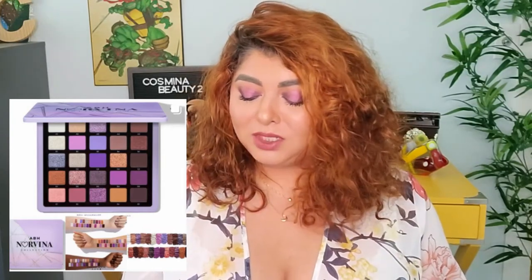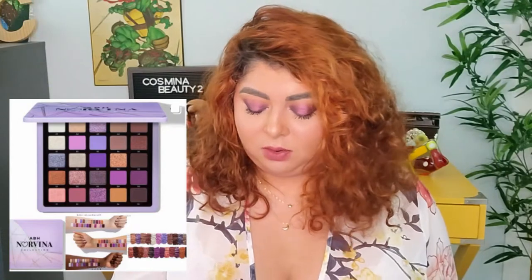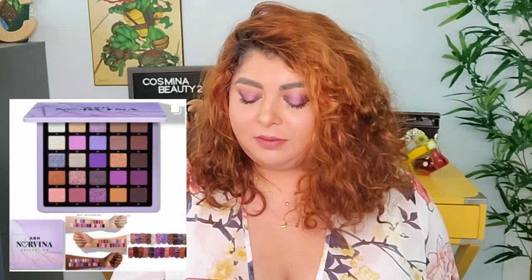In my 'no' pile is the new Norvina ABH collection - it has a lot of purples and looks very similar to one of her other palettes released about two years ago. It doesn't speak to me at all. It's 25 shades for $60 and was available June 7th. Not my speed.